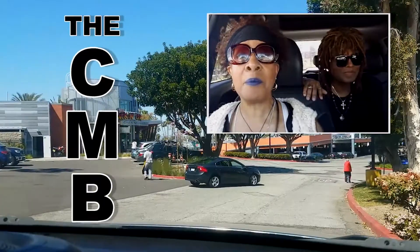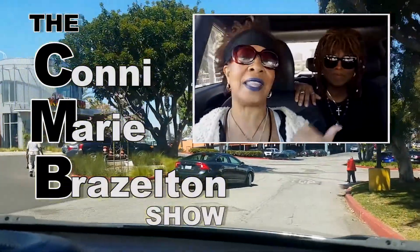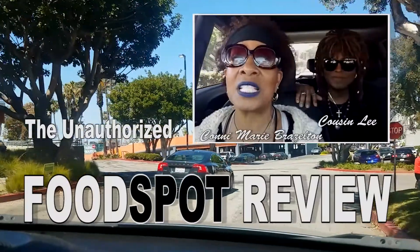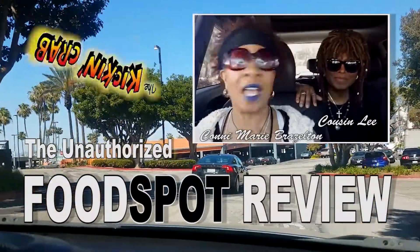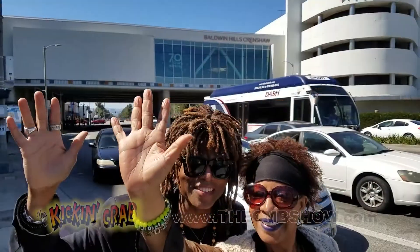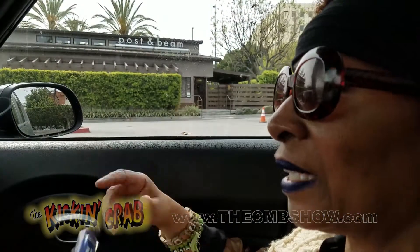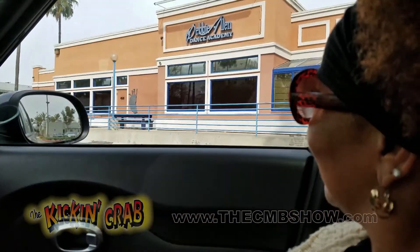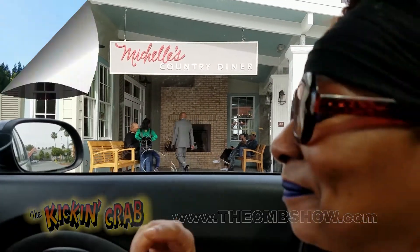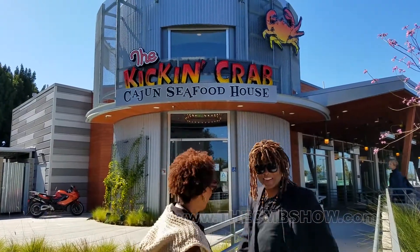Welcome to the CMB. I'm your host Connie Marie Brazelton, and that's my cousin Lee. Today we're kicking off the unauthorized food spot review at the Kickin' Crab. The Kickin' Crab is located at the Baldwin Hills Crenshaw Plaza, right next to Post and Beans, the lovely Debbie Allen Dance Academy, and Michele's Country Diner. Come on, let's check it out.